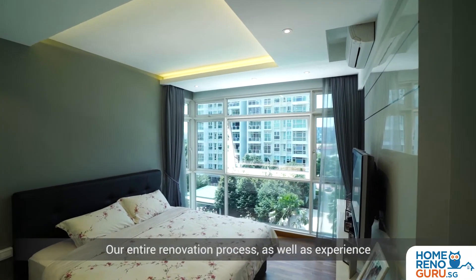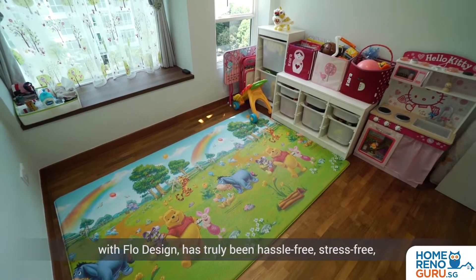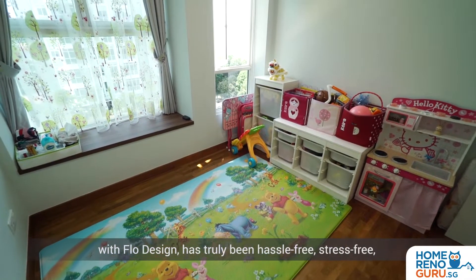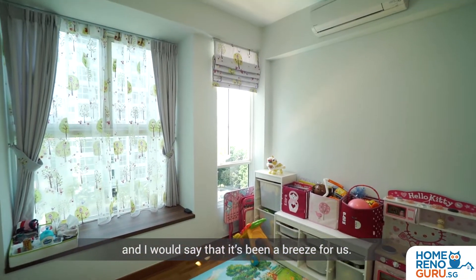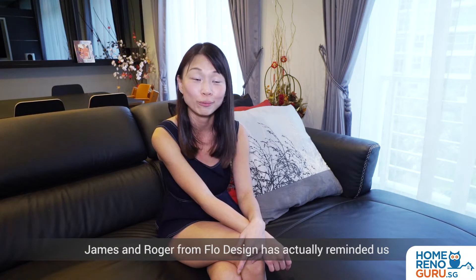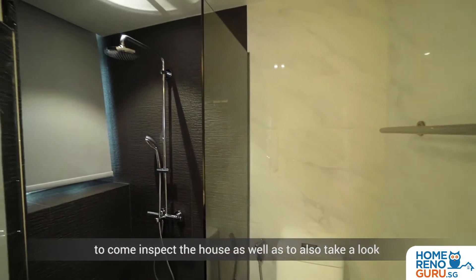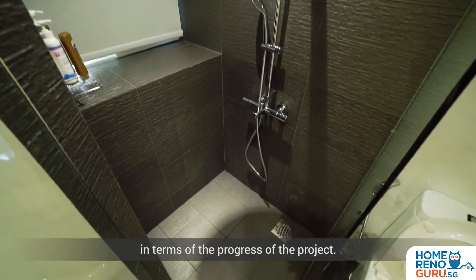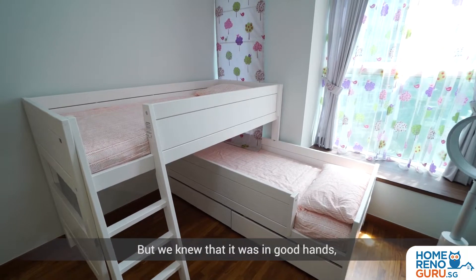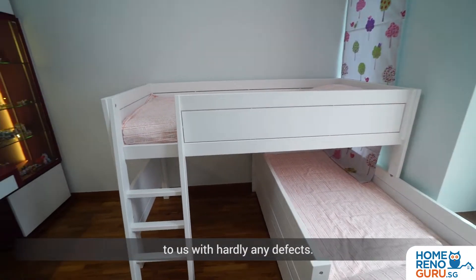Our entire renovation process as well as experience with Flow Design has truly been hassle-free, stress-free, and I would say it's been a breeze for us. James and Roger reminded us to come inspect the house and take a look at the progress of the project, but we knew it was in good hands, and ultimately the house was handed back to us with hardly any defects.